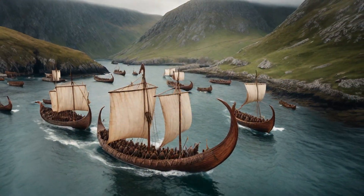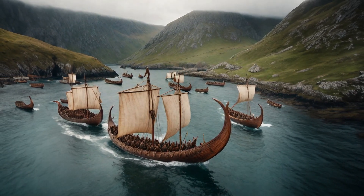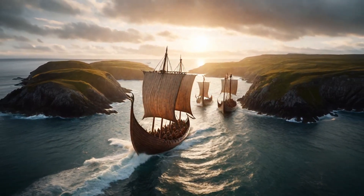Longships had shallow drafts, allowing them to navigate up rivers and right onto shore. This enabled Vikings to strike deep inland by surprise. Some longships could even portage over land.